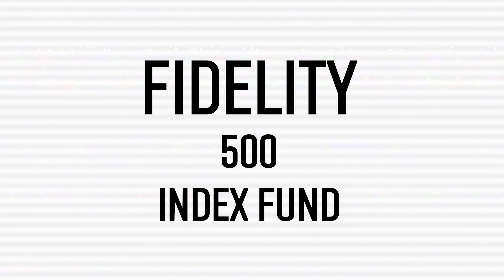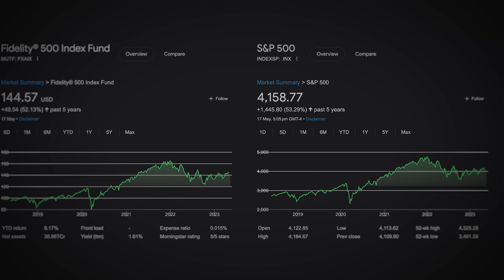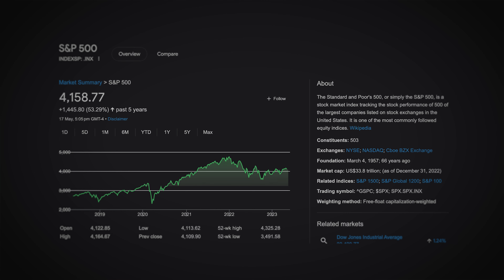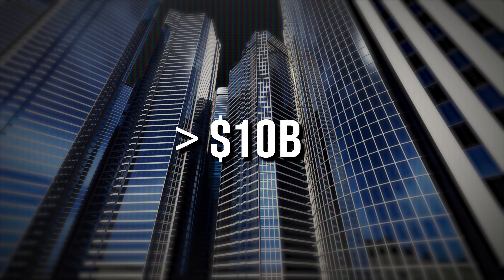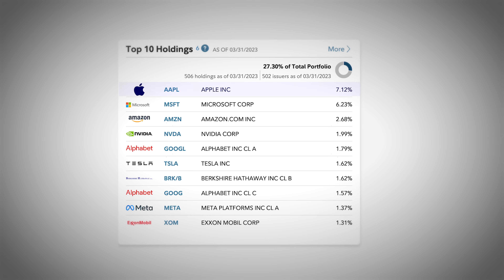Let's now move on to the fourth fund, and that is the Fidelity 500 Index Fund, ticker symbol FXAIX. This fund tracks the S&P 500 Index, which seeks to provide investment results corresponding to the performance of 500 of the largest publicly traded companies listed on US stock exchanges. Currently, the Fidelity 500 Index Fund holds 506 stocks, with top holdings being Apple, Microsoft, and Amazon. This index is market cap weighted, with Apple containing the most weight at 7.12%, and the top 10 holdings covering roughly 27% of the entire portfolio.